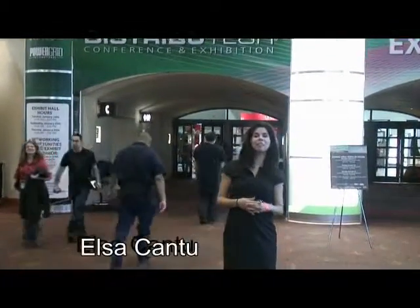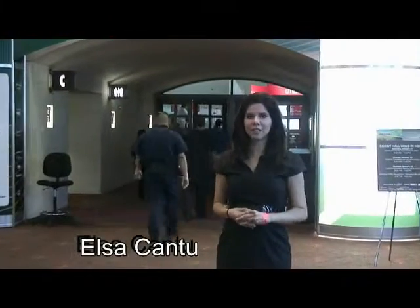Happy 2012! Welcome back to MEGGER TV. I'm your host, Elsa Gantou. This year, we're live from San Antonio, Texas, where we'll be at Distributech 2012.